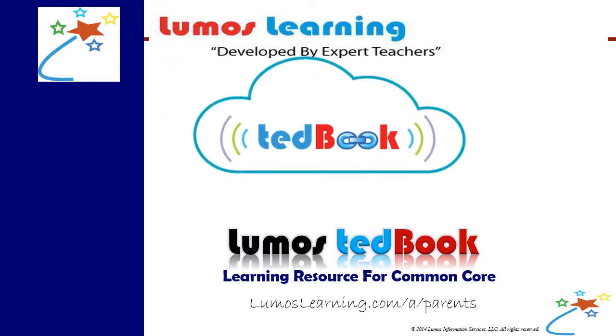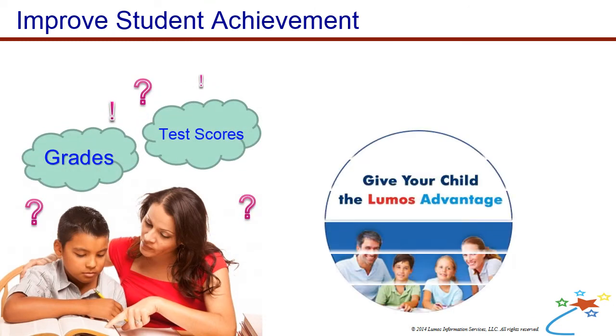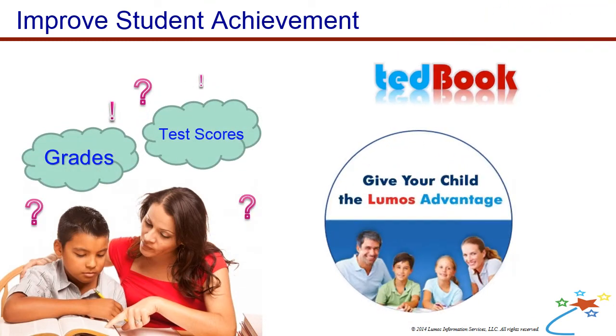Introducing TED Books by Lumos Learning. Are you looking to improve your child's scores on the standardized tests? Give your child the Lumos advantage through TED Books.